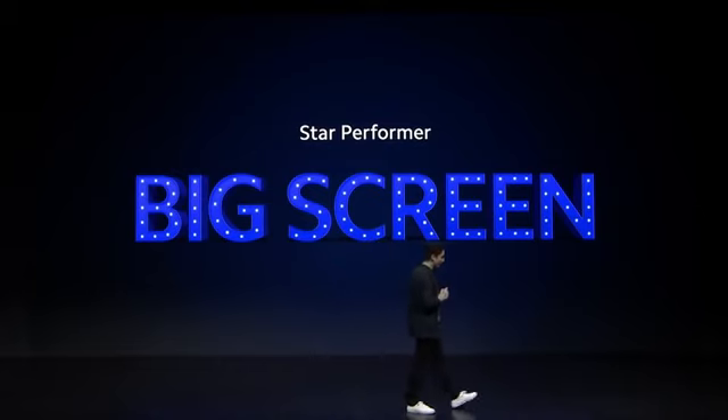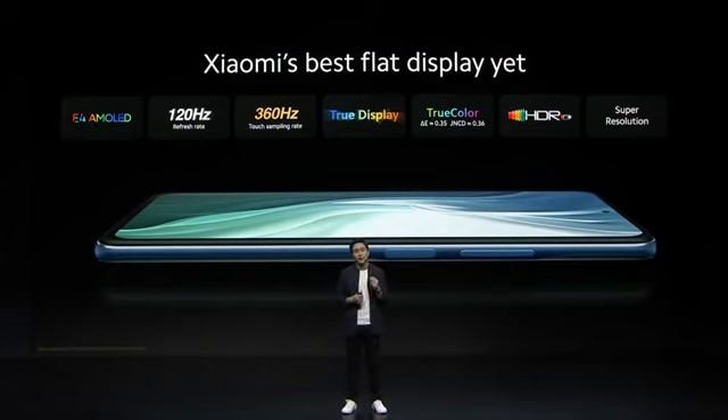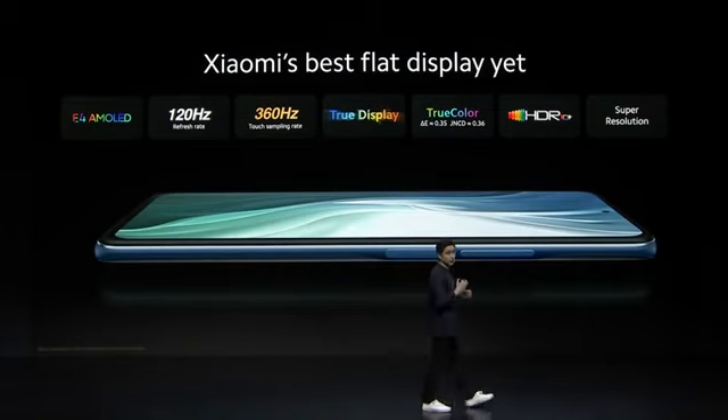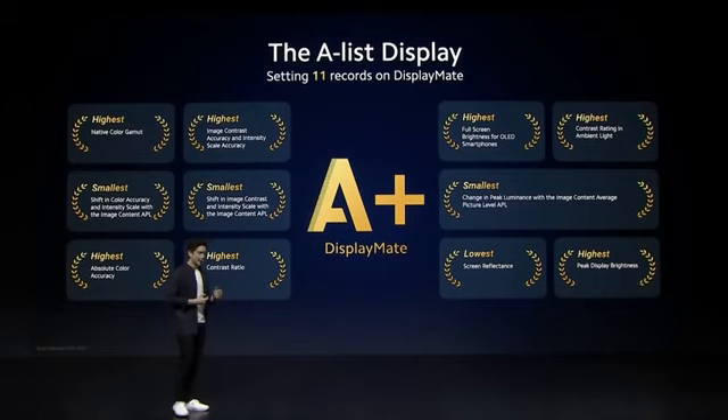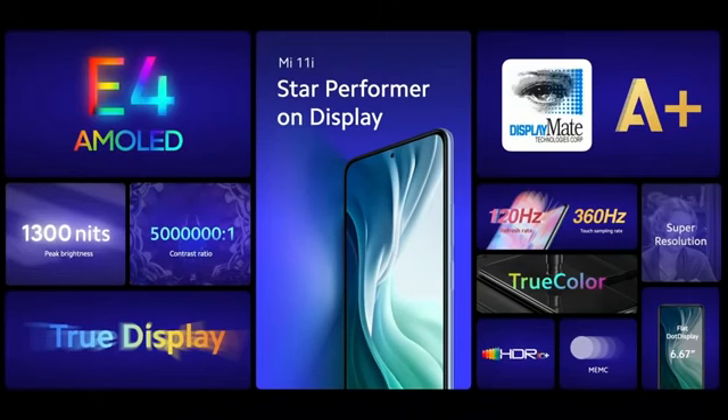Mi 11i is also ready with a big screen. We weren't joking when we mentioned that this is Xiaomi's best flat display yet, with a leading 120Hz E4 AMOLED display and robust software features such as TrueColor, HDR10+, and SuperResolution. In fact, Mi 11i was able to set 11 remarkable records on the DisplayMate indexes. So Mi 11i is truly a star performer on display. From the hardware to software, we strive to create the best display experience possible, and we're super proud to have accomplished it on the Mi 11i.